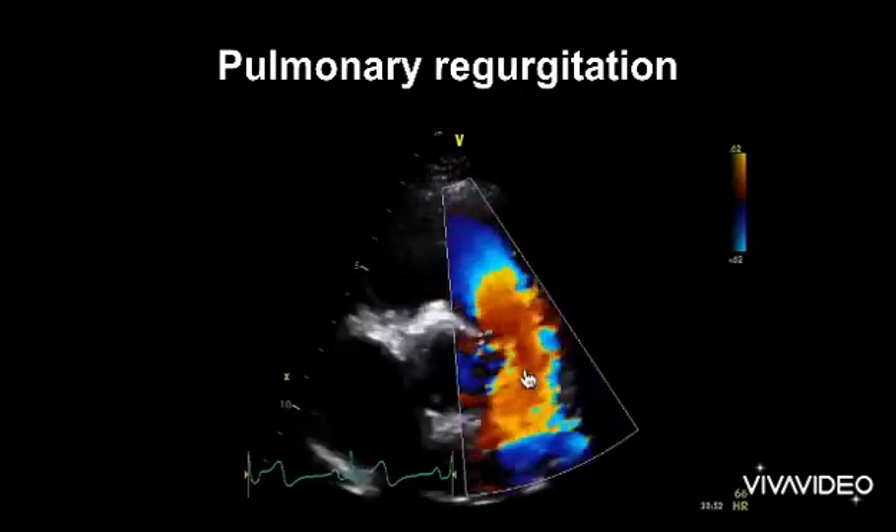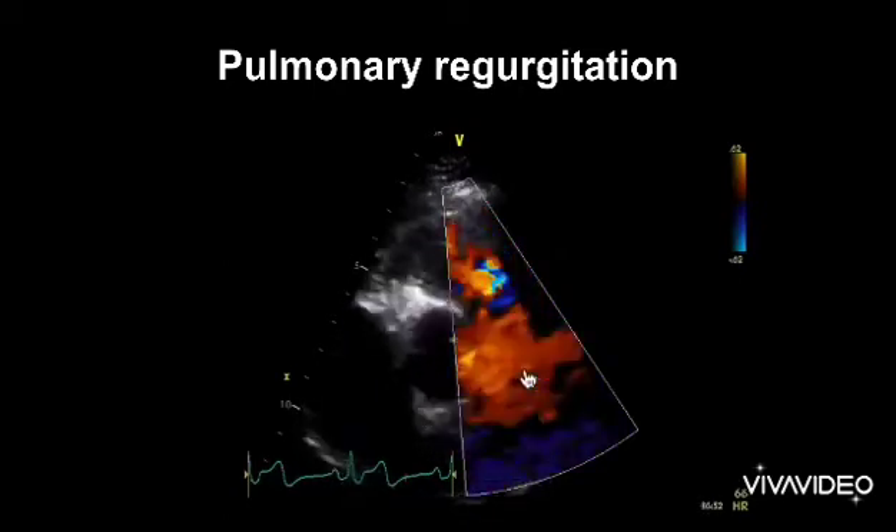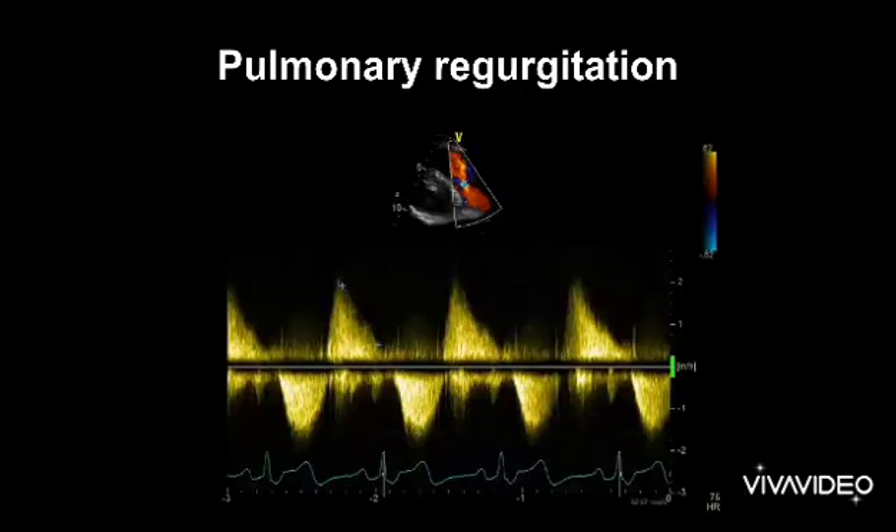We can do some other things to make sure we don't miss it — we can put a continuous wave Doppler through that signal. We can see here our forward flow through the valve and this is our PR. If we measure the pressure half-time of the regurgitant jet and it's over 100 milliseconds, it suggests our PR is severe.